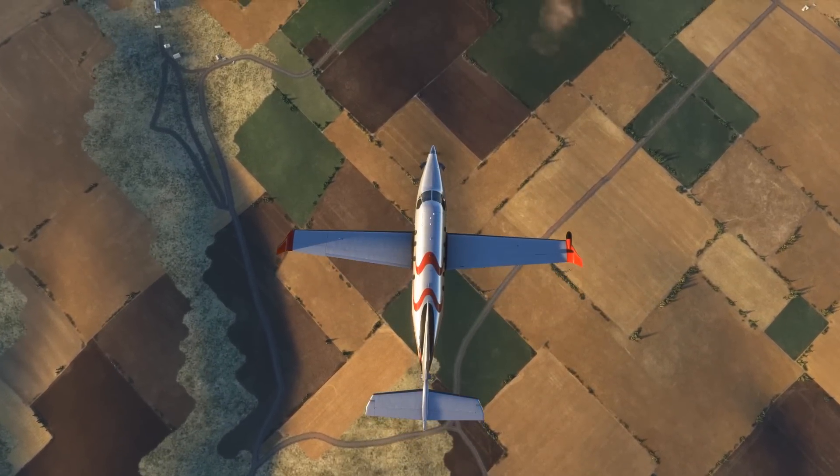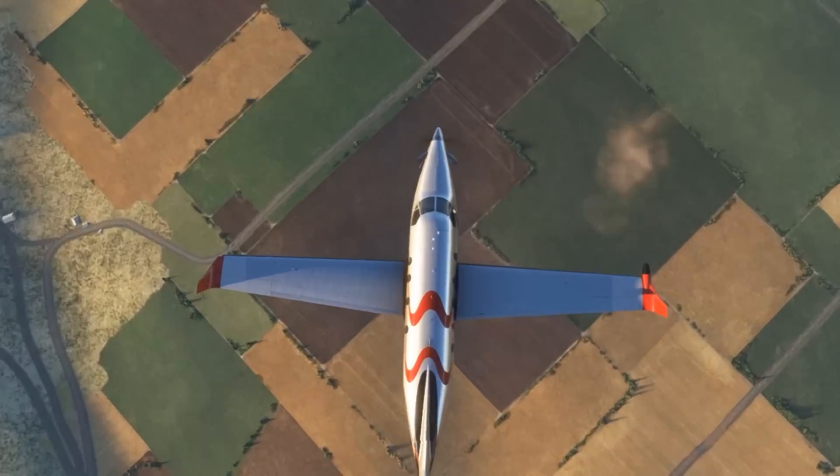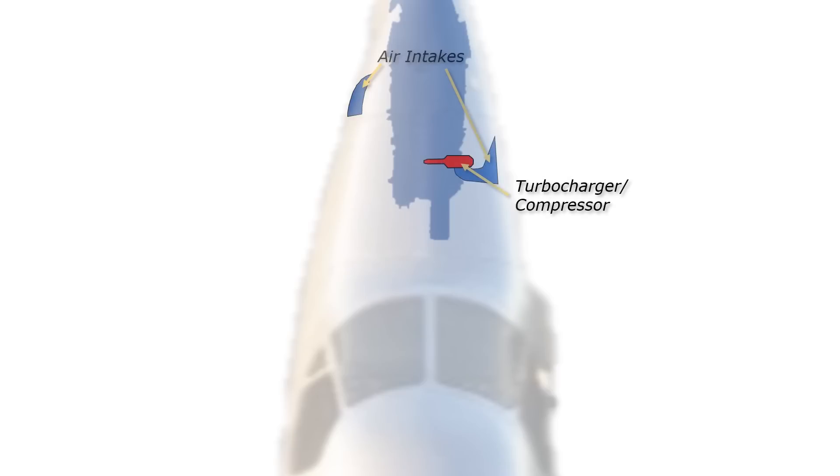Here's how aircraft pressurization works, taking the Pilatus PC-12 as an example. In the cowling of the aircraft sits a turbine engine, fed by a series of air scoops or intakes facing front. The air is fed to a turbocharger which compresses air for combustion. Some of that compressed air bypasses the engine and is not used for combustion — this is called bleed air.